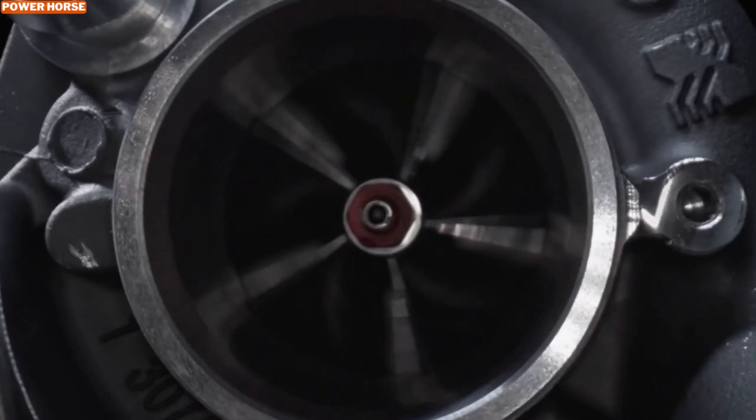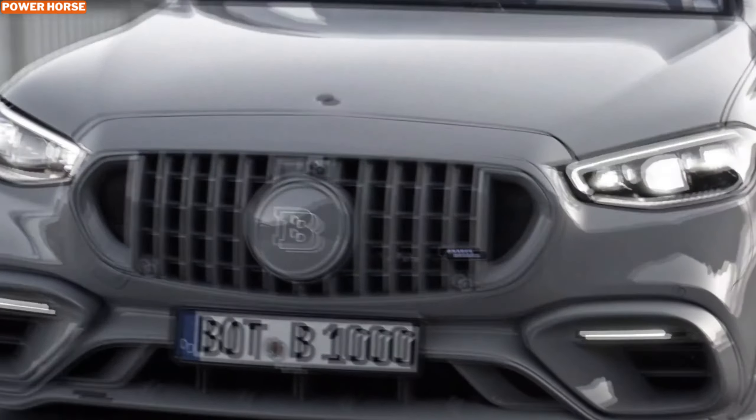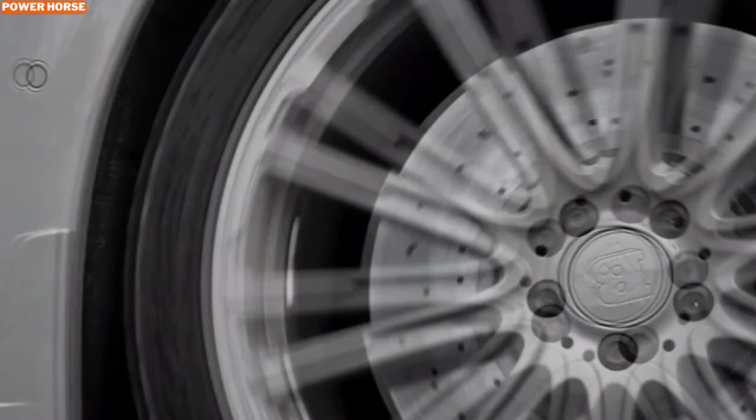From the outside, the design is cohesive and sophisticated, living up to its all-gray name. The car's exclusive gray finish extends to the custom 22-inch Brabus Monoblock wheels, giving it a sleek and unified look. You can tell it's Brabus from a distance.